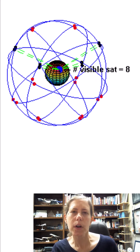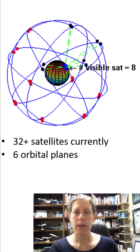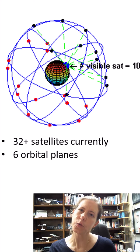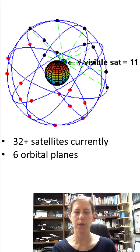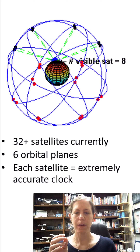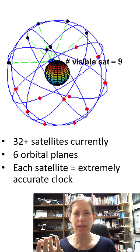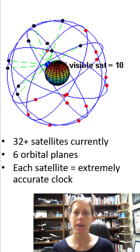How does GPS work for your aircraft to know its position? In a nutshell, we have 32 plus satellites currently orbiting the earth on six different orbital planes. This graphic shows you what we mean by orbital planes. They are set up so that each satellite has a really accurate clock on board.